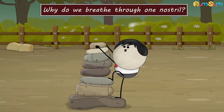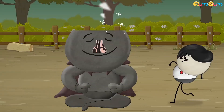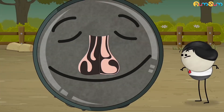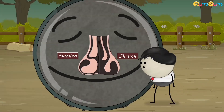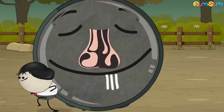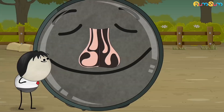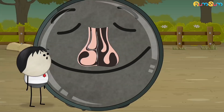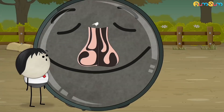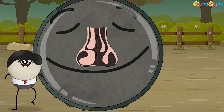Why do we breathe through one nostril? Our nostrils have specialized tissues. At a given time, these tissues are swollen in one nostril while they are shrunk in the other. Hence, when we breathe, air passes easily through the nostril in which the tissues are shrunk. However, due to the swelling, very little air slowly passes through the other nostril. Thus, it seems as if we are breathing through one nostril only.